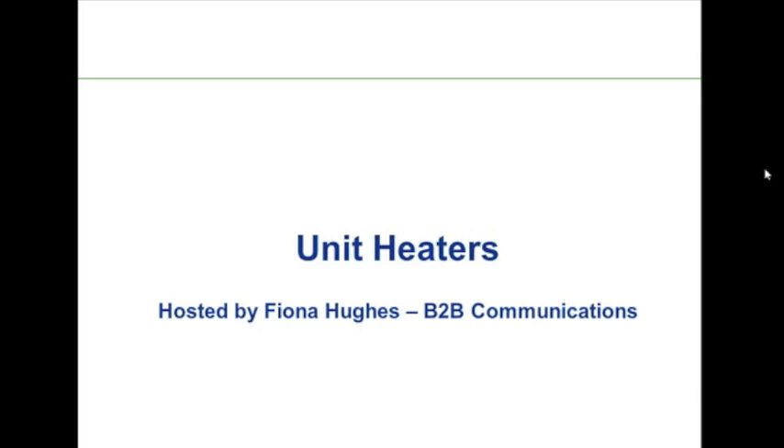Hello and welcome to our final session together in this winterization webinar series, brought to you by Edmonton Valve and Fitting, suppliers of crucial fluid systems throughout northern and central Alberta. I'm your host, Fiona Hughes, and for the next 40 minutes we're going to take a look at winterization best practices, specifically discussing winterization and unit heaters.